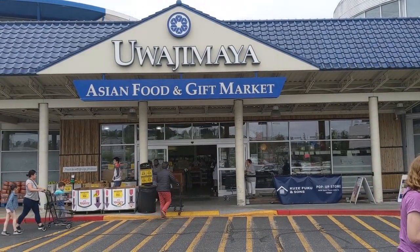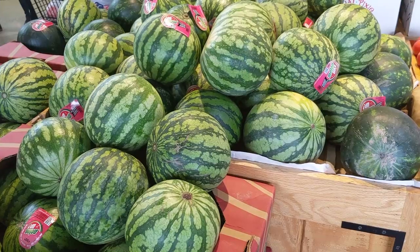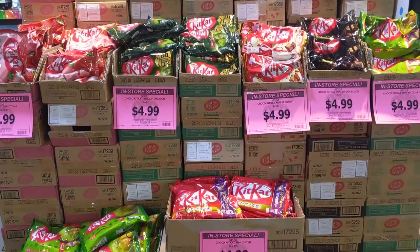Let me give you a quick tour of Uwajimaya Asian Food and Gift Market. There's a few locations in the Northwest. This one is the Bellevue location. As soon as you walk in, you see these cute little watermelons — a little taste of what's to come here.